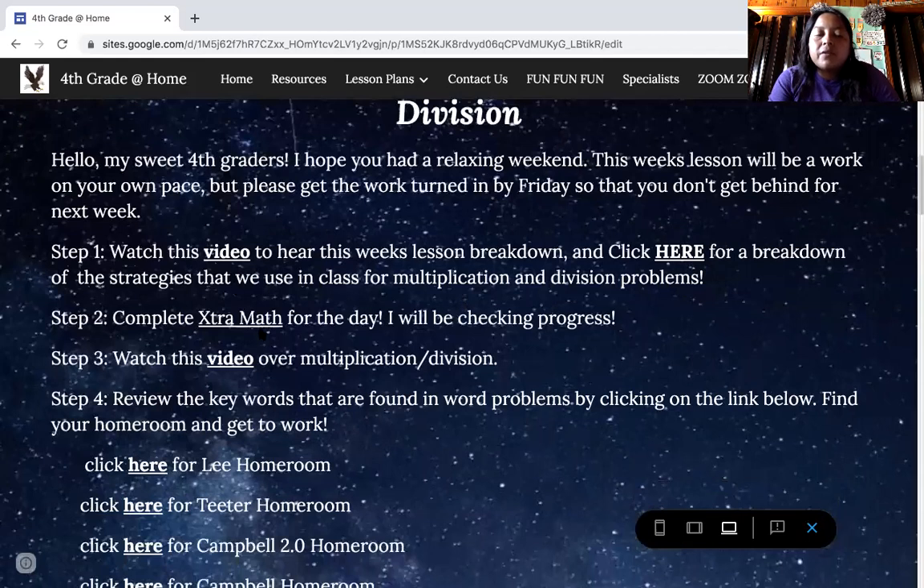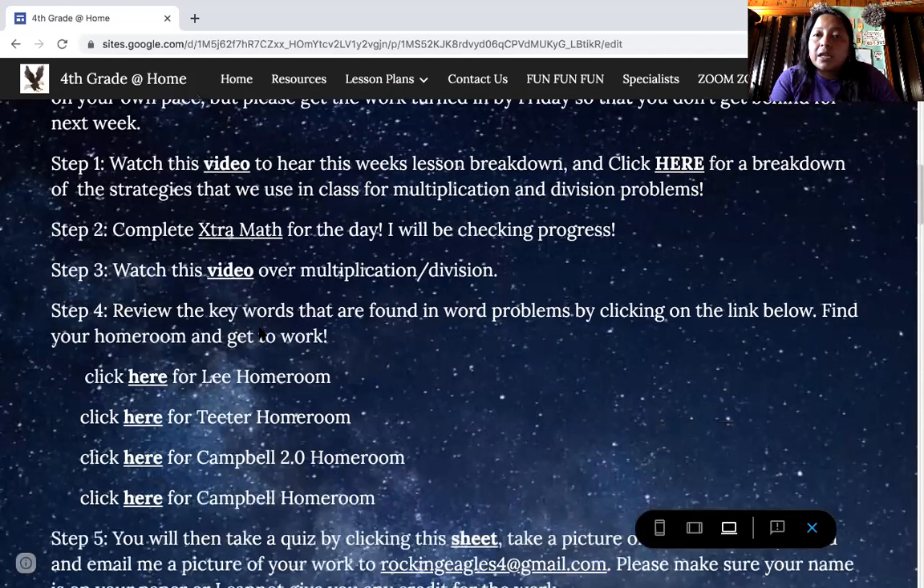The next thing you're going to do is your extra math, and like I said, that should take just about five minutes to do, and I'm checking that daily. Next you're going to watch this video over multiplication and division — it's just the keywords that we use to help us solve these problems. For example, if I say 'in all,' you're going to add; 'fewer' means subtract, and so forth.